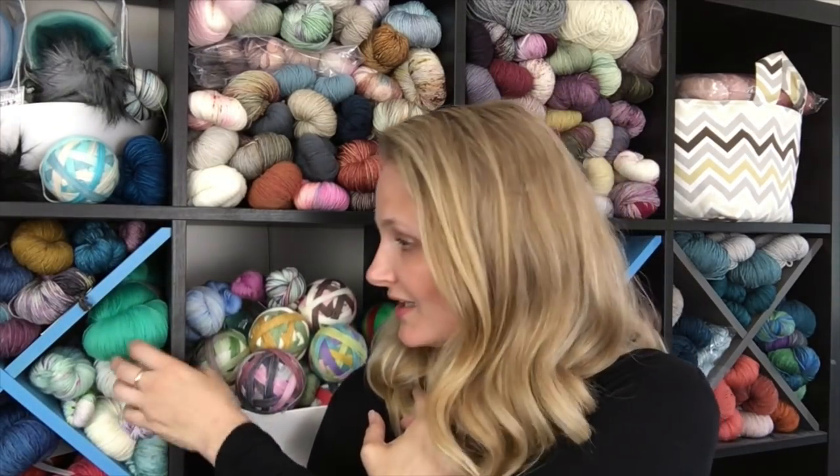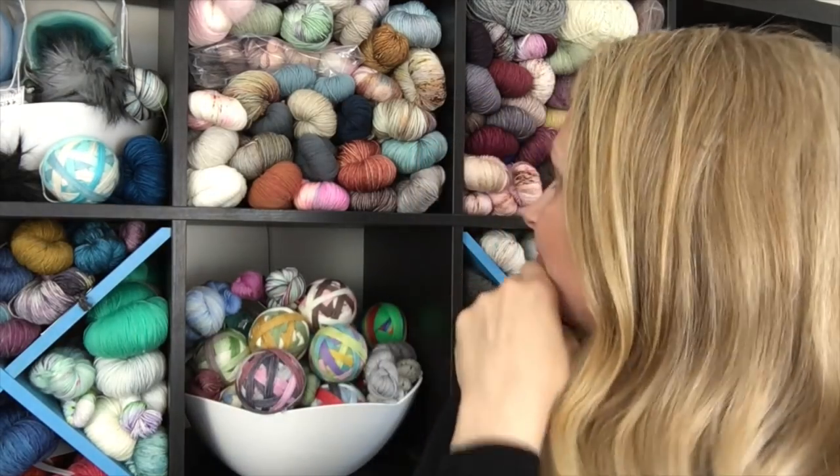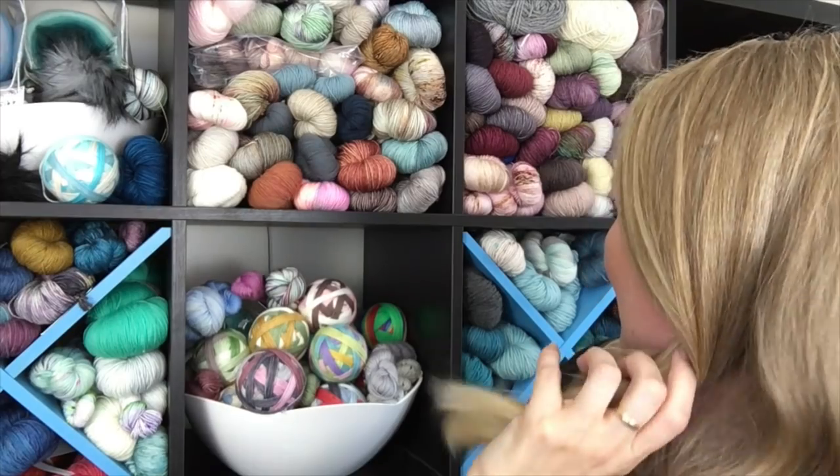Tannis Fiber Arts was one of my first indie dyed yarns that I just couldn't get enough of. If you look around, there will be a few skeins on the shelf behind me — this one here was from her club one year. One of her colorways, Mallard, was one of my favorites — a beautiful bluey green — and I knit some baby items out of that. I'm really excited that Tannis, and I'm assuming Chris her husband, will be there too.